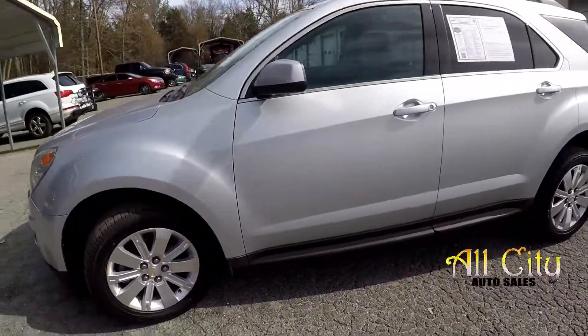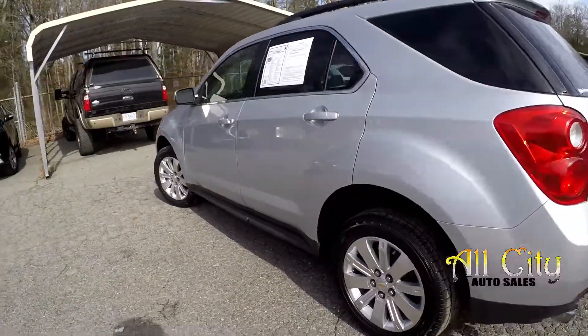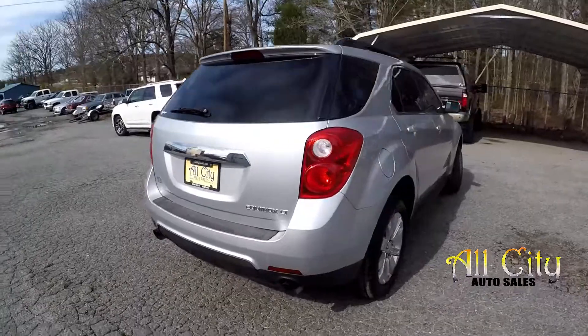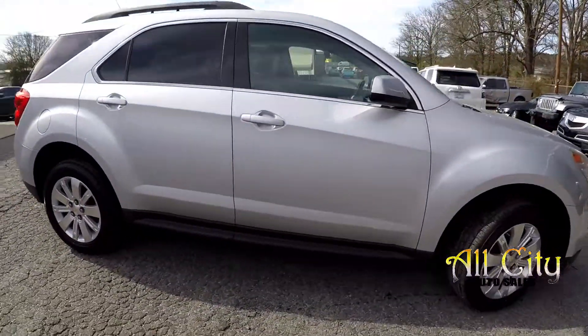Going around the car looking for any major dents, dings, anything like that. You may see something small here on the driver's side. Going around the back, everything is looking good. Going to finish up over here on the passenger side — everything is looking good.